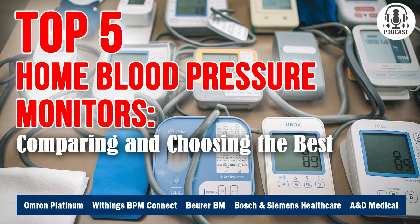Here are five premium blood pressure monitors that could be perfect for home use: the Omron Platinum BP5450, Withings BPM Connect, Burrer BM85, Bosch and Siemens Healthcare BDI80, and the A&D Medical UA767PBT-C. Mary, could you tell our listeners what technical parameters we'll be diving into to pick the best blood pressure monitor in its class?